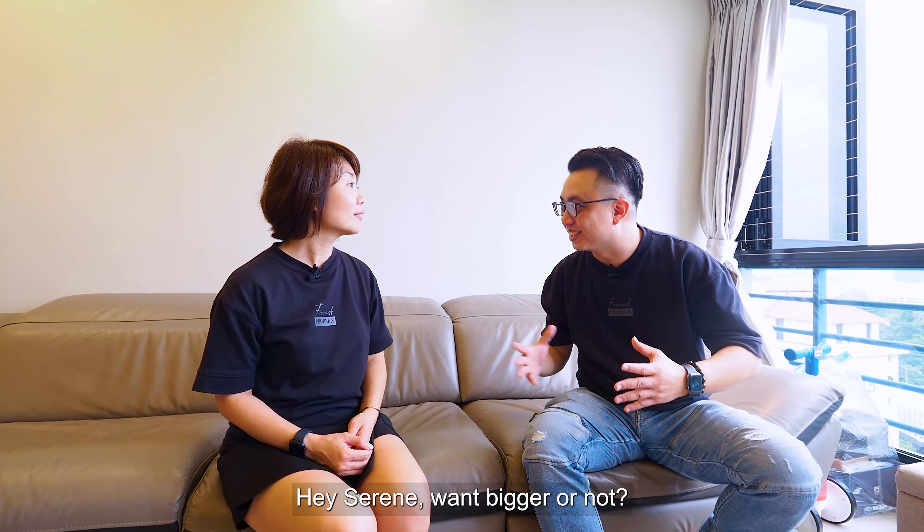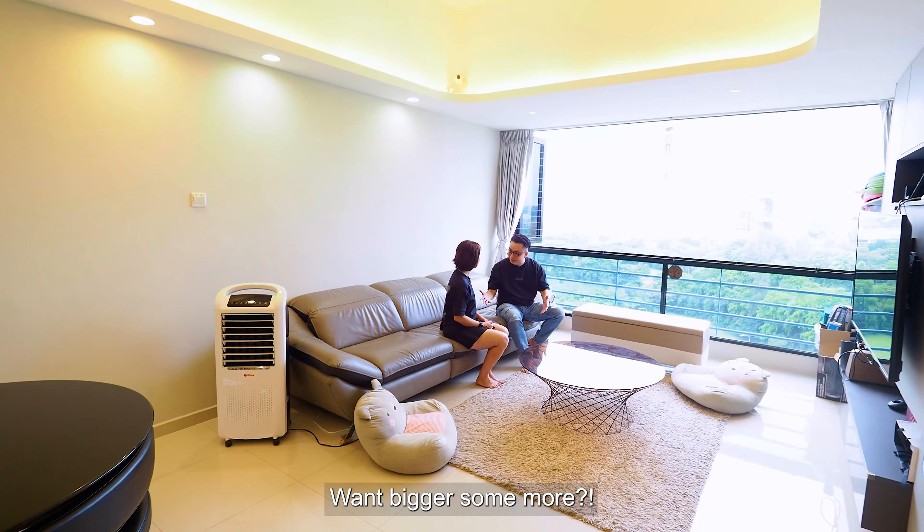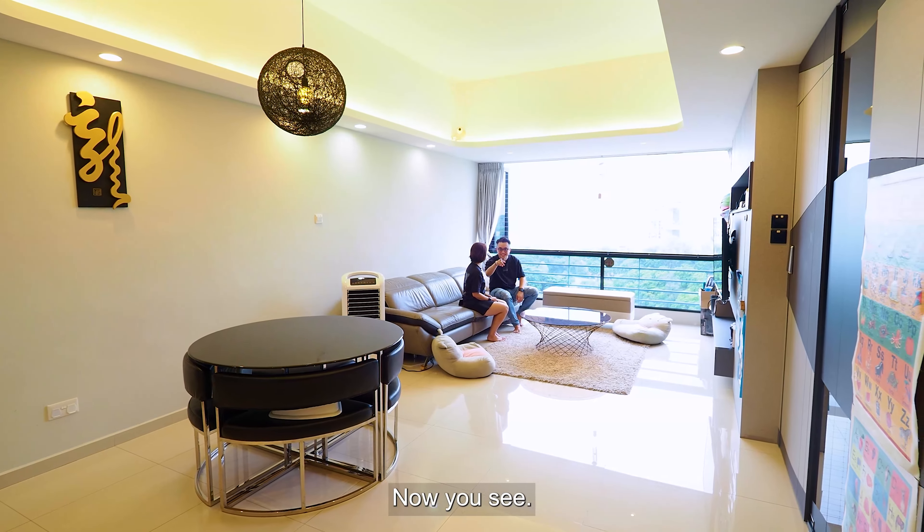Hey Serene, is it bigger? Yeah! Even bigger? Yeah! And bigger still? Yeah! Nice — big enough!